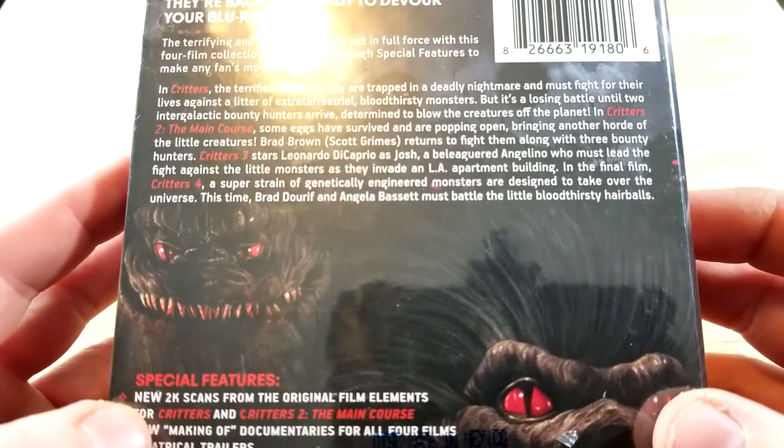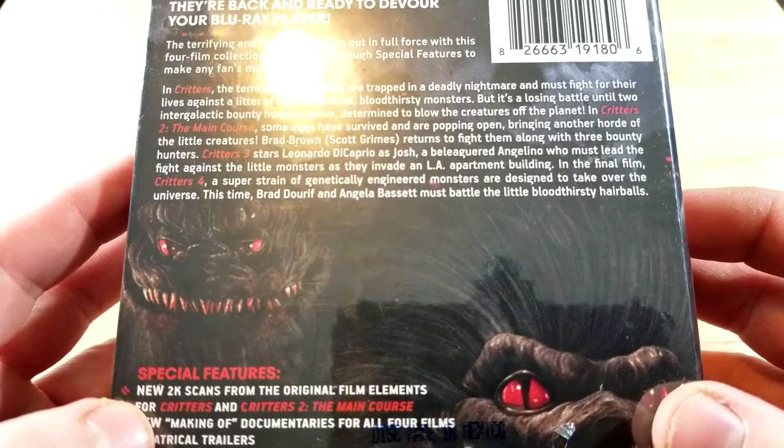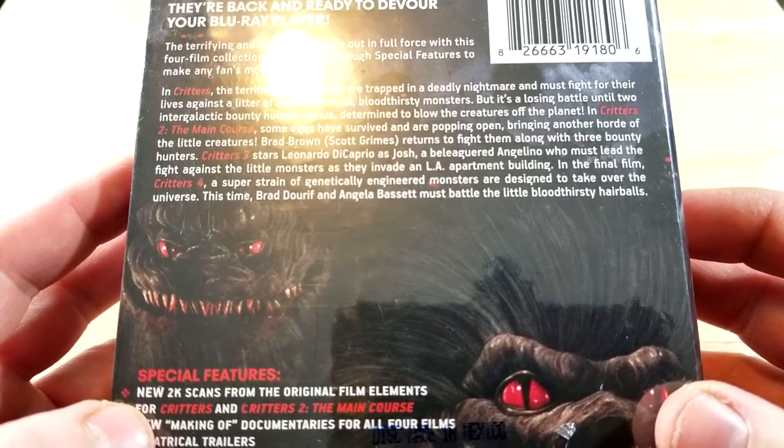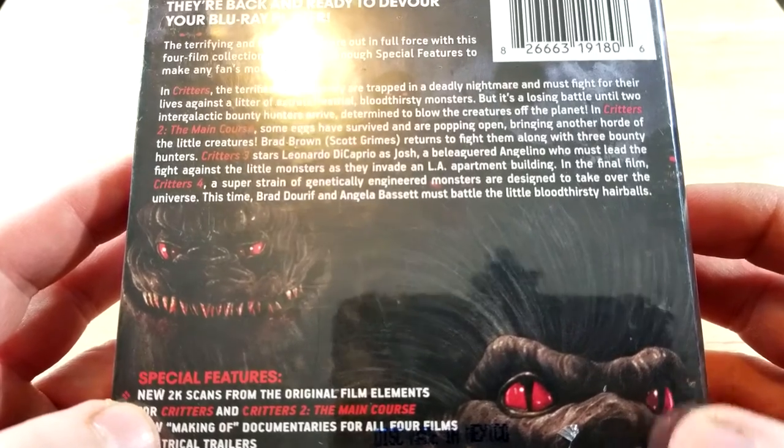In the final film, Critters 4, a super strain of genetically engineered monsters are designed to take over the universe. This time, Brad Dourif and Angela Bassett must battle the little bloodthirsty hairballs.